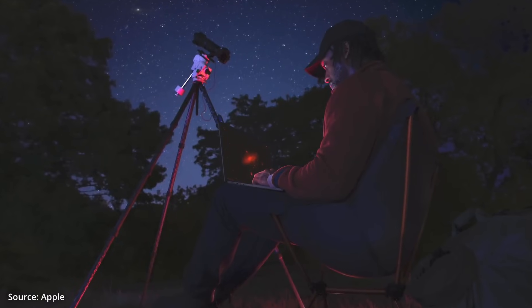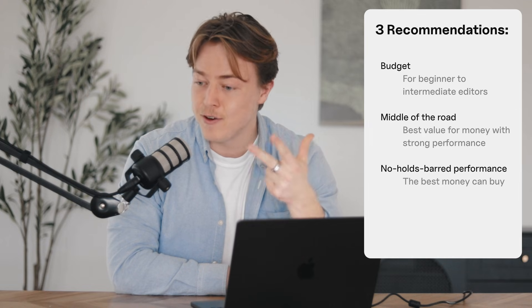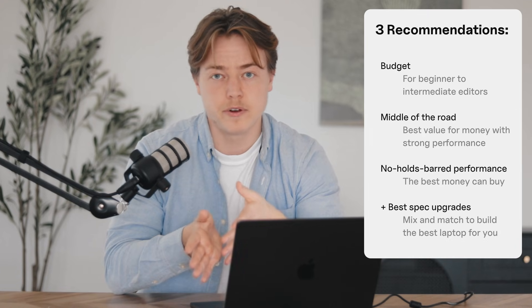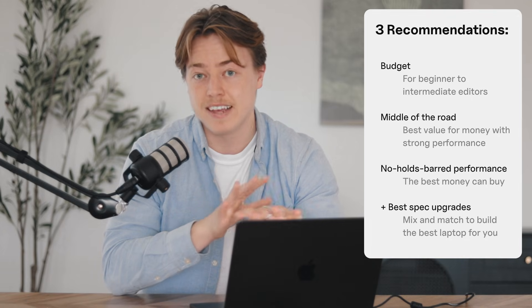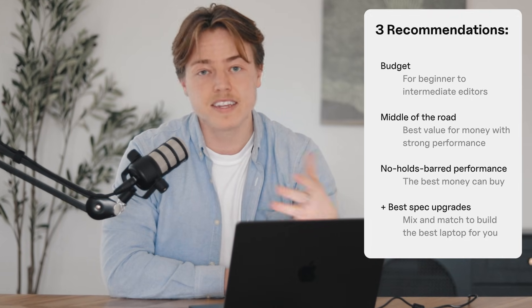I'm going to use layman's terms and give you the key info you need to make a decision. I'll give you three recommendations: a budget option, a middle-of-the-road option, and a no-holds-barred performance option. But I'll also give you the most popular spec upgrades, so you can pick and choose specific capabilities to get the best fit for you. With that, let's jump in.